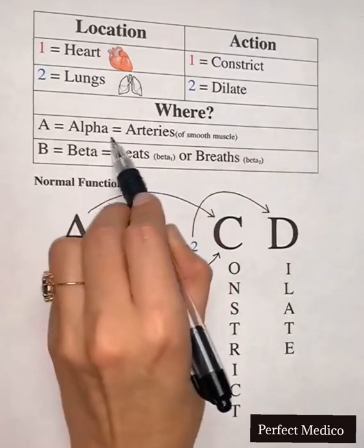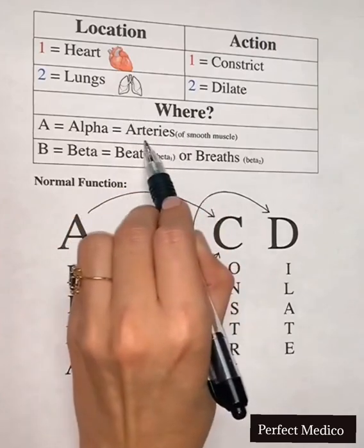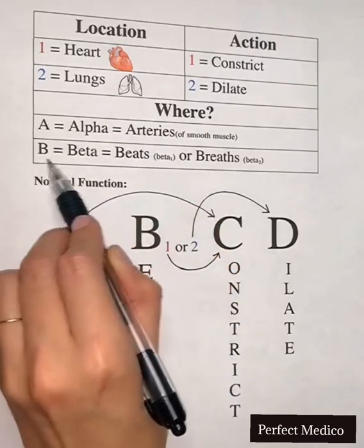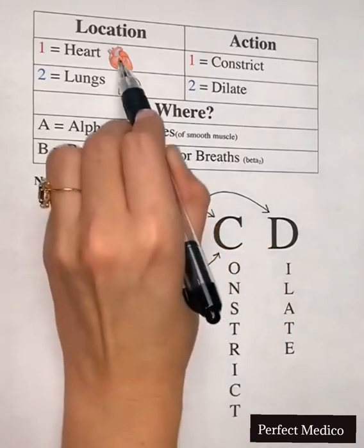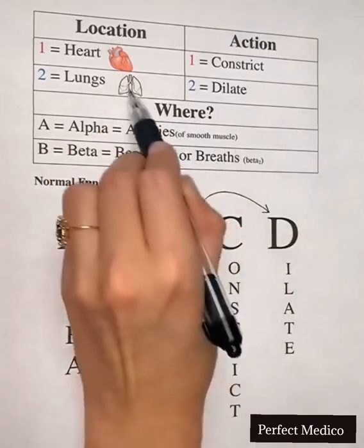A for alpha receptors is also A for arteries, mainly in the smooth muscle. B for beta receptors is also B for beats or breaths, because beta 1 works on the heart or heartbeats, and beta 2 works on the two lungs or breaths.